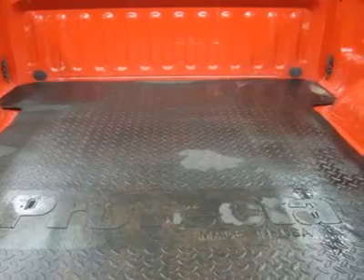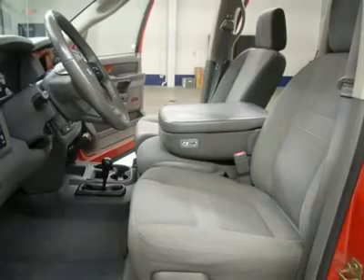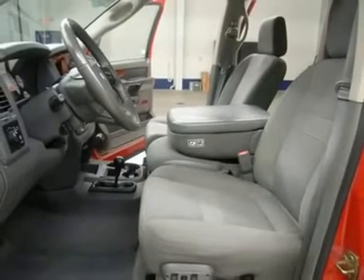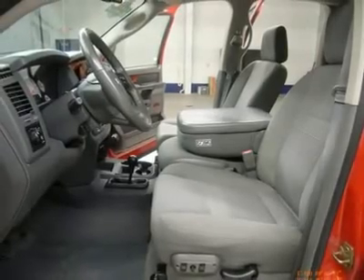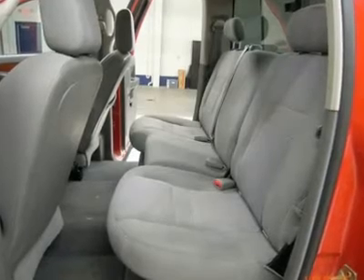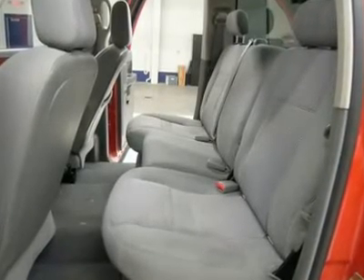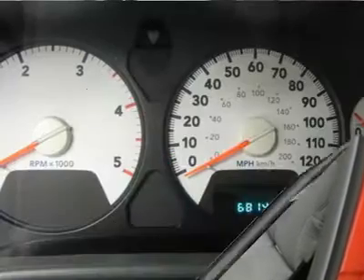Very, very clean inside and out. Runs and drives excellent. This is one of the sharpest 2006 Dodge Ram 2500 quad cab crew cab short box 3/4-ton Cummins diesels on your lot. Make your move before this super clean 4WD is gone. Call now: 1-866-606-9906.